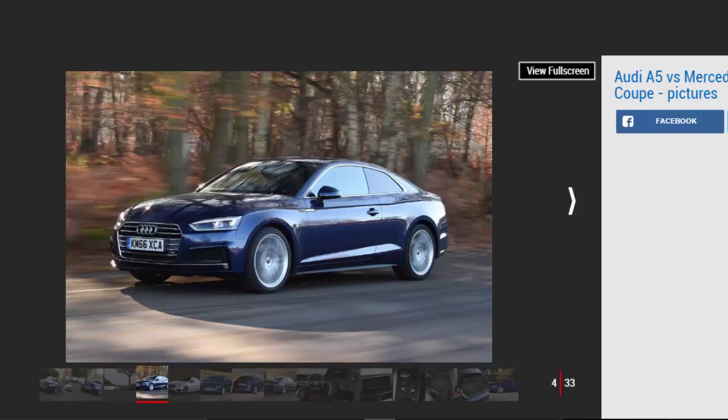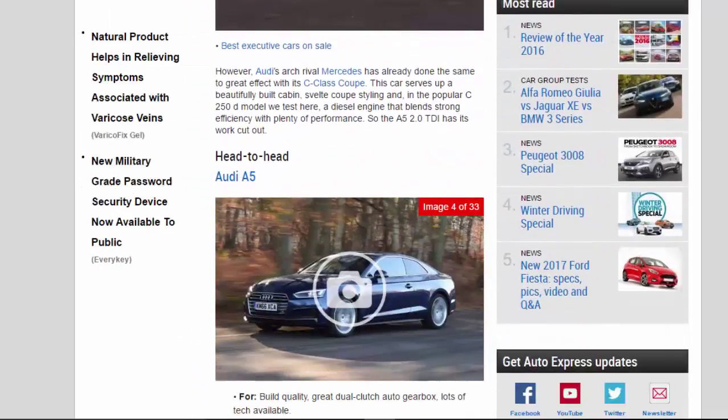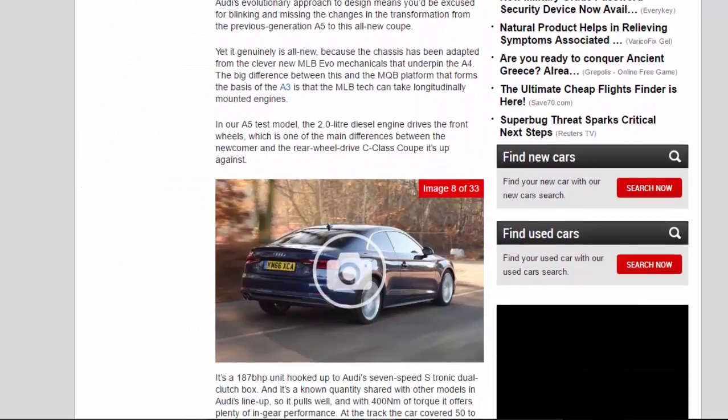Audi's evolutionary approach to design means you'd be excused for blinking and missing the changes in the transformation from the previous generation A5 to this all-new coupe. Yet it genuinely is all-new, because the chassis has been adapted from the clever new MLB Evo mechanicals that underpin the A4. The big difference between this and the MQB platform that forms the basis of the A3 is that the MLB tech can take longitudinally mounted engines.